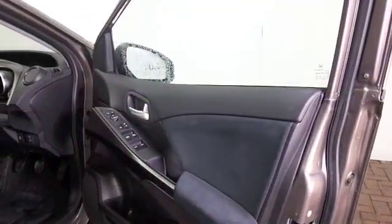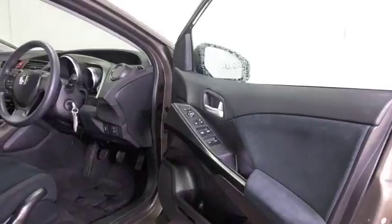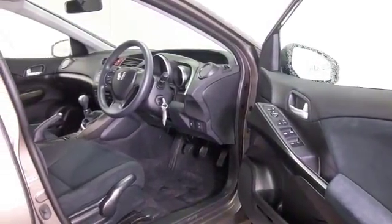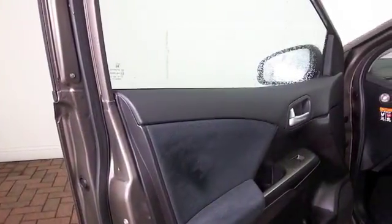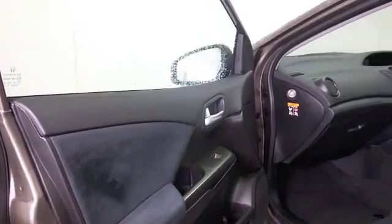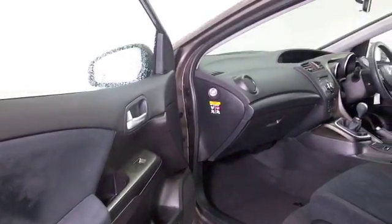We've always got a good selection for you to choose from. This is the 1.4 petrol — very decent running costs, 40 maybe 50 MPG depending on how and where you're driving it. Generally speaking this will come under group 10 insurance as well.